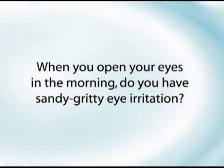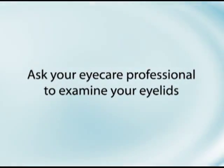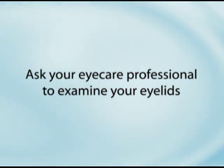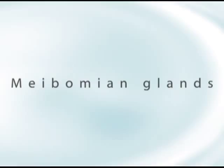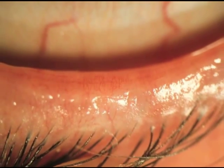When you open your eyes in the morning, do you have sandy, gritty eye irritation? If so, ask your eye care professional to examine your eyelids, in particular your meibomian glands. You may have meibomitis, also called posterior blepharitis.